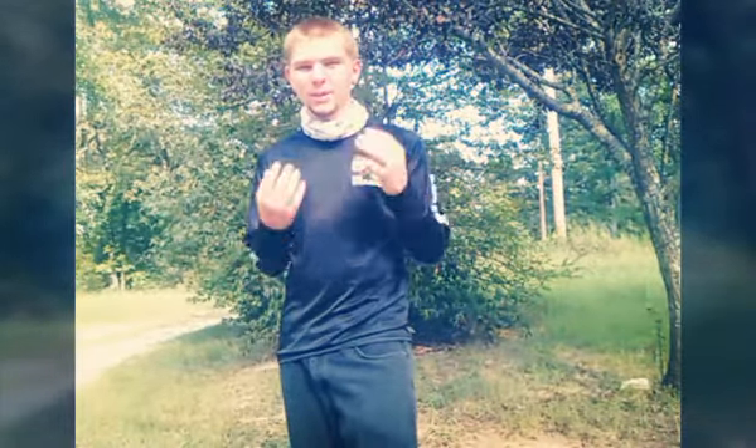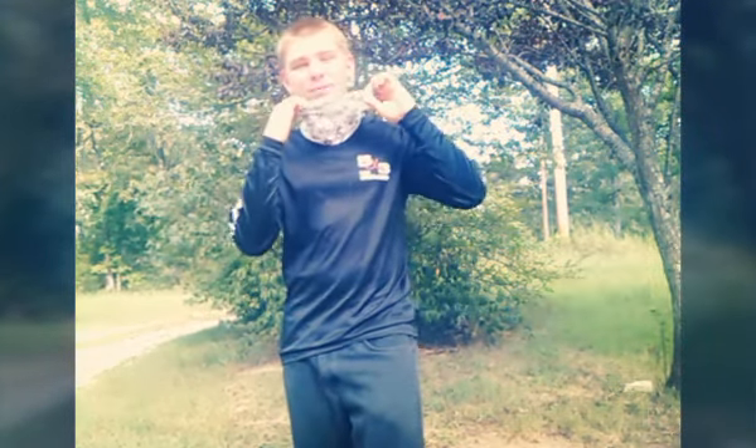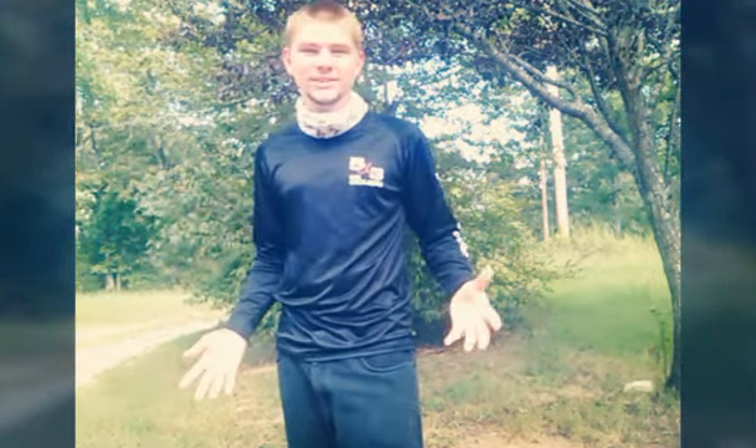Another thing you see me wear sometimes is my Five by Three buff. That helps keep the sun off my face, keeps me cool, and it just looks good. Most of the Five by Three stuff looks pretty good.